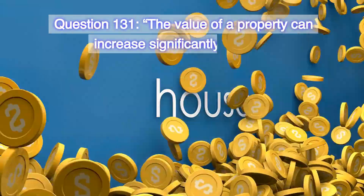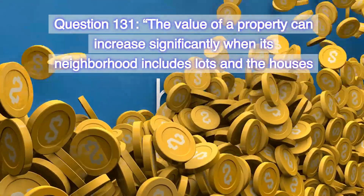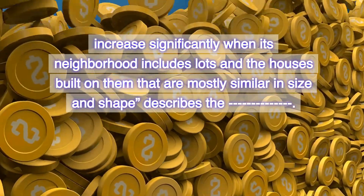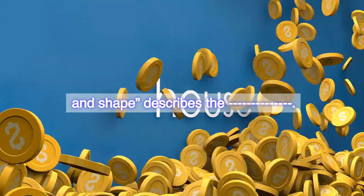Question 131. The value of a property can increase significantly when its neighborhood includes lots and the houses built on them that are mostly similar in size and shape. This describes the: